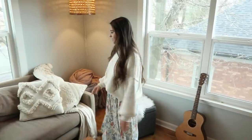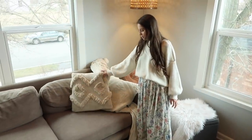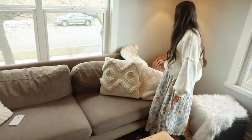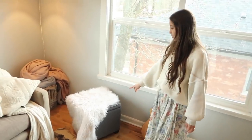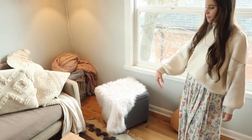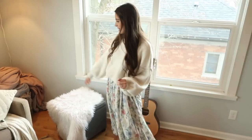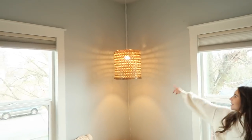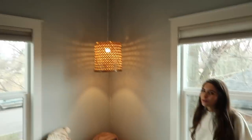So our pillows — I feel like people always ask this — this cover is from Hobby Lobby, TJ Maxx, and Walmart. We don't have a ton of seating in our house, so we have this little stool which we use to put our feet up. People can sit on it, and then we have a huge pile of blankets over there. Cute little lamp — I did a DIY thrift flip on that.